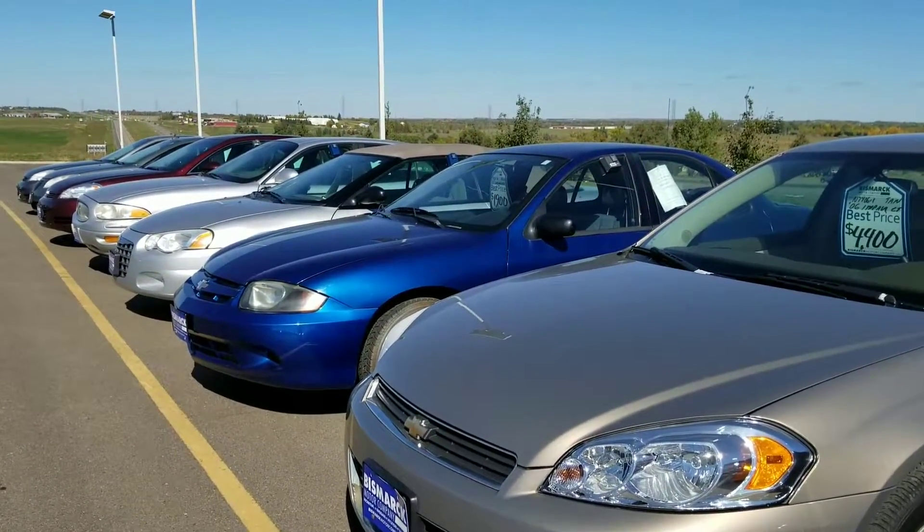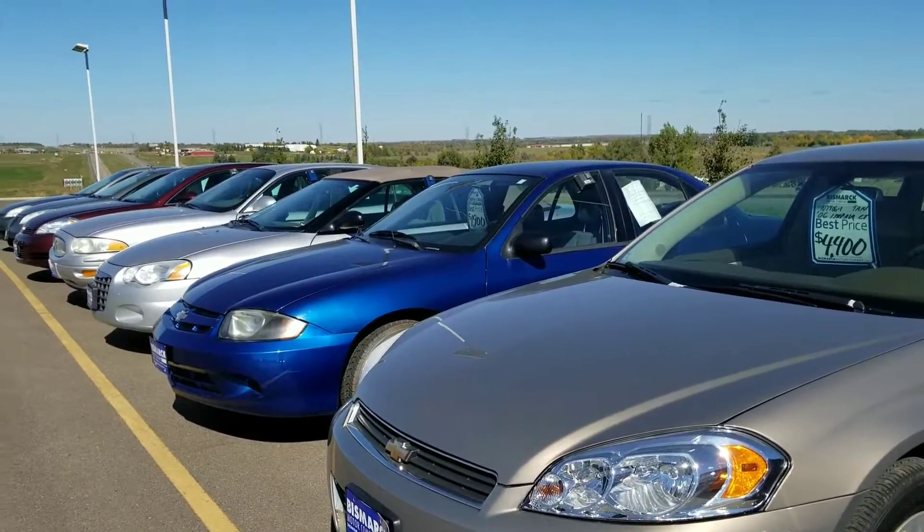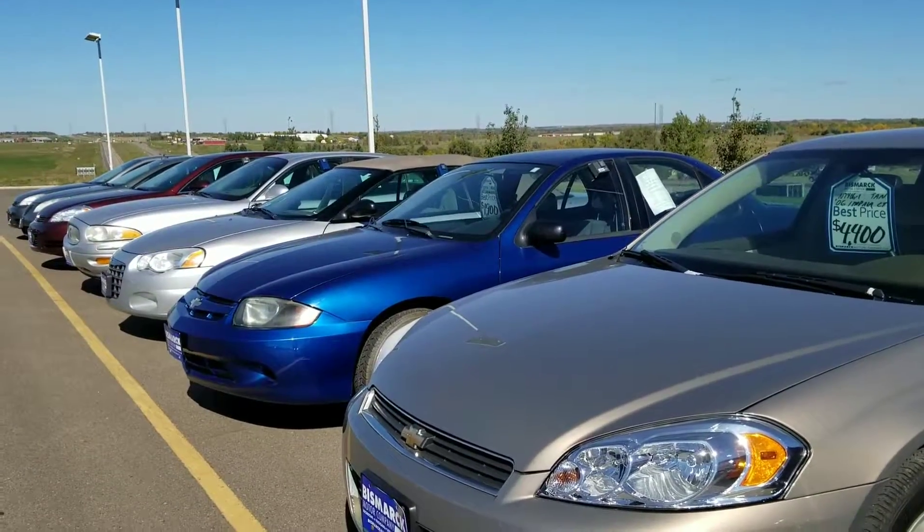Danica, if you have any questions or would like to come in and test drive anything, please let me know. Again, this is Chandra — 701-258-1944.